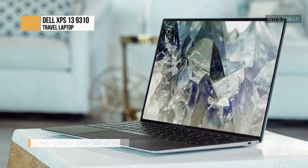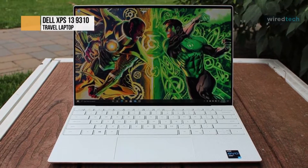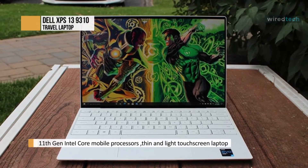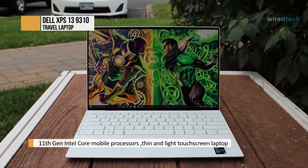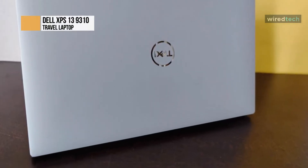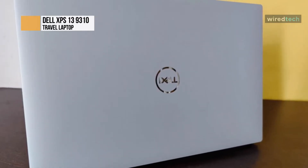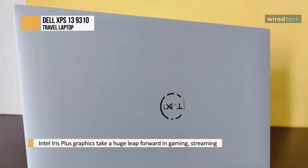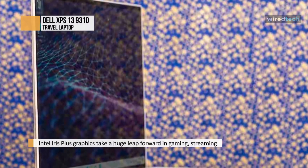In contrast, Dell has continually improved not only the specifications of the XPS 13, but also its size, features, and battery life. After years of refinement, we're confident in saying the Dell XPS 13 is the best laptop for most travelers in 2022, especially those who work online. The first thing you'll notice about the latest XPS 13 is just how small it is. The bezels around the screen are tiny, coupled with a slim, tapered body that's under 12 inches wide and a 2.6-pound starting weight. It's simply easier to carry around or use on an airline tray table than the competition.